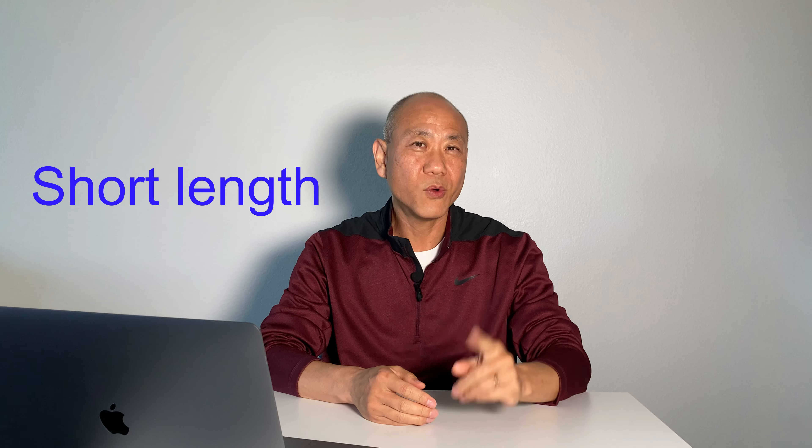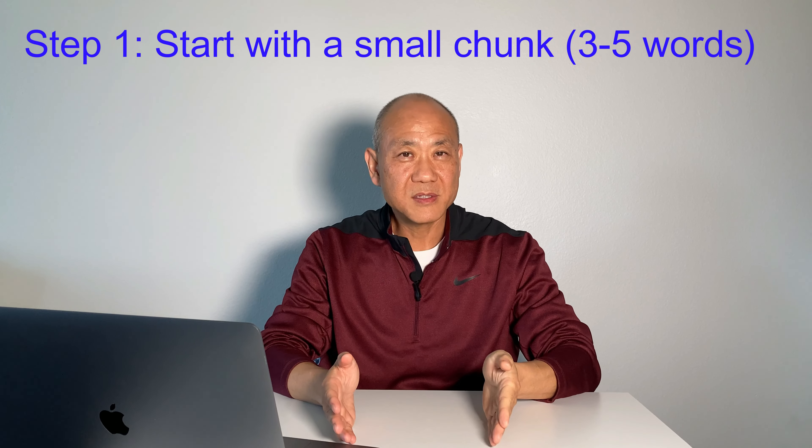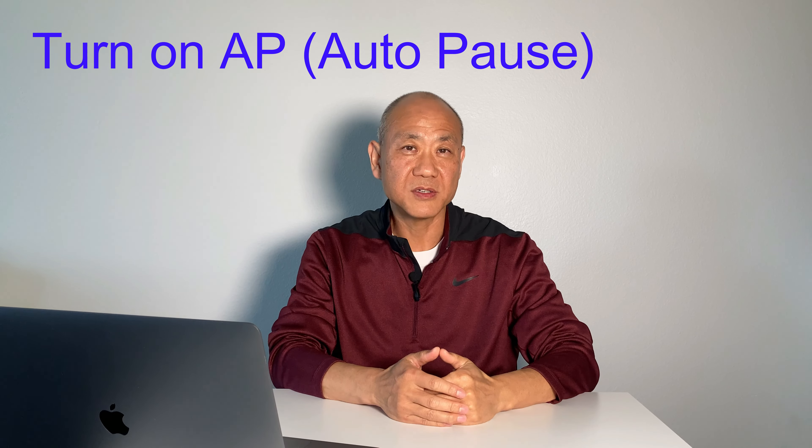Now let's talk about the English listening practice. Do you remember why we can understand 'I love you' so easily? The very first reason was the short length, and that's where we can start. Step number one for this listening practice is that you start with a small chunk of words, maybe three to five words at a time. Turn on the AP function — auto pause in Netflix — and that'll slice the long sentences into small chunks for you.